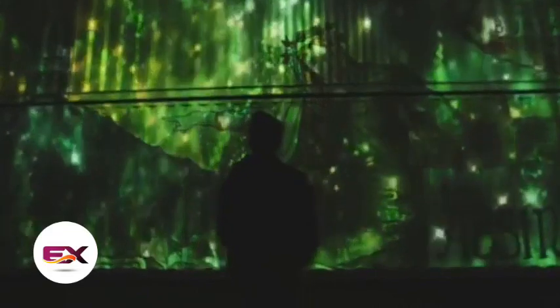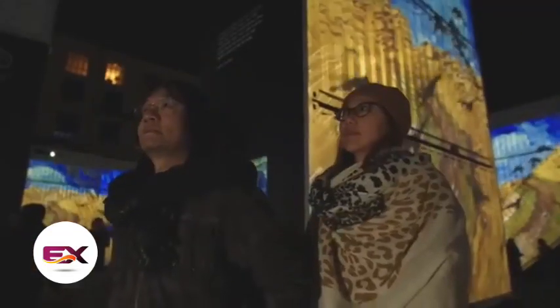The organizers used Sensory Four technology to fully immerse visitors in Van Gogh's world. This tech gives you a crystal-clear view and even adds animations to make the paintings come to life.